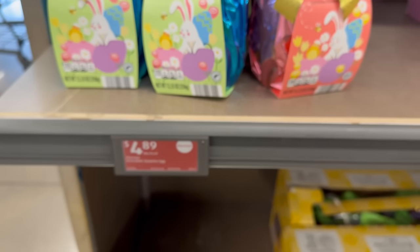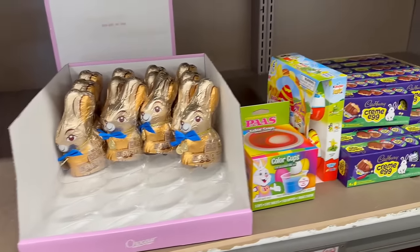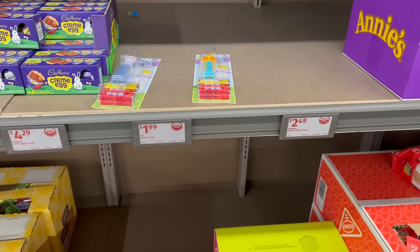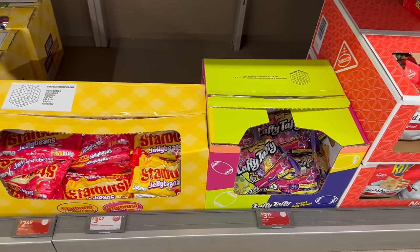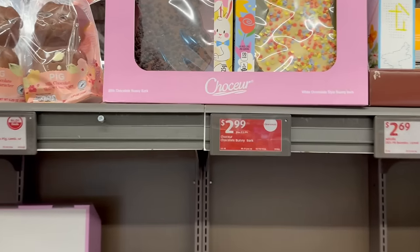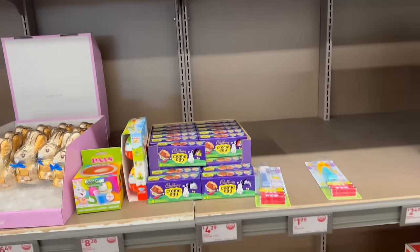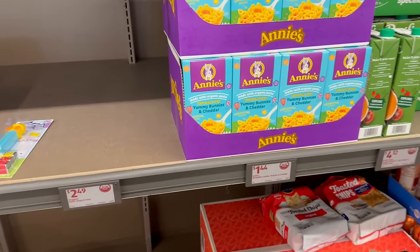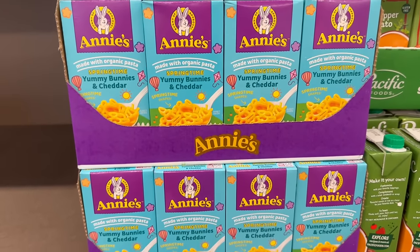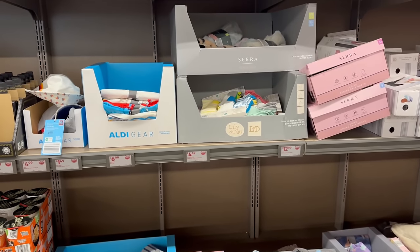Gift sets are $4.89 — pretty awesome. You've also got some chocolate bunnies, Cadbury cream eggs, Pez, and chocolate bunny bark on clearance for $2.99. If you want some fun macaroni and cheese, there are Annie's yummy bunnies cheddar mac for $1.44 — so awesome!